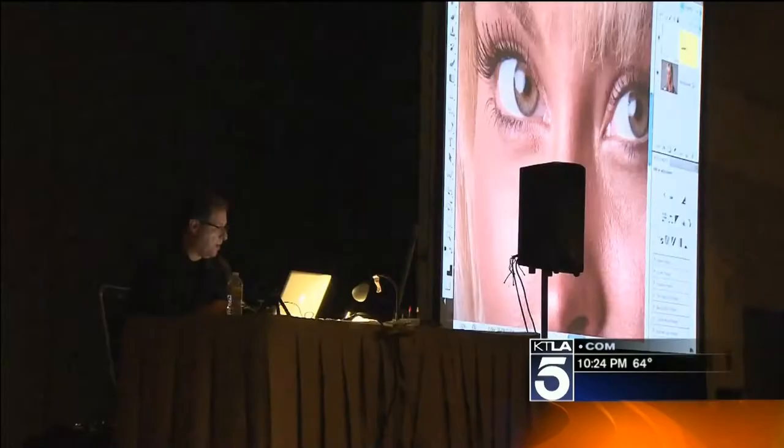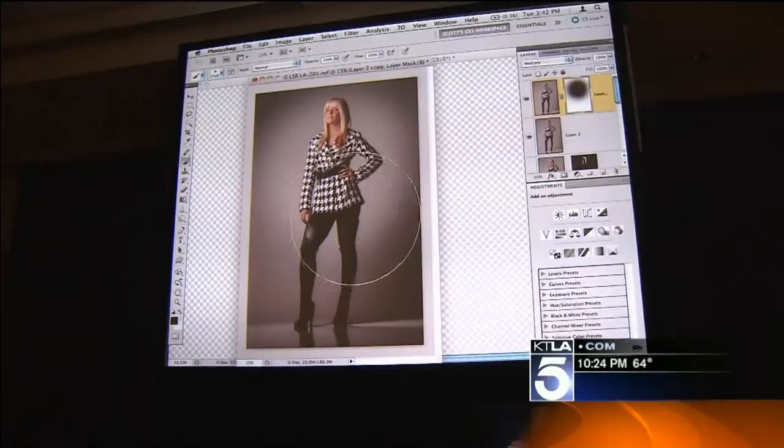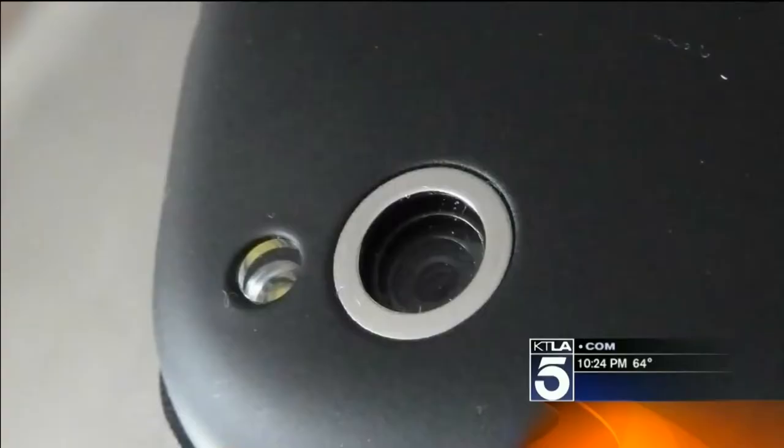KTLA's Dave Malkoff has some killer tips that will improve your cell phone pics instantly. My name is Scott Kelby and I write books on photography and on Photoshop. Getting that perfect shot is simple — the cameras in these phones are getting so good.